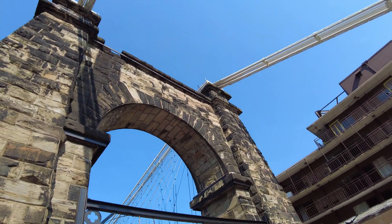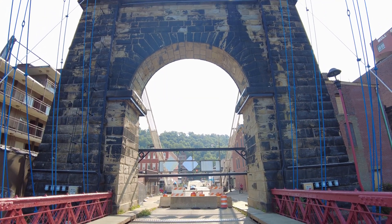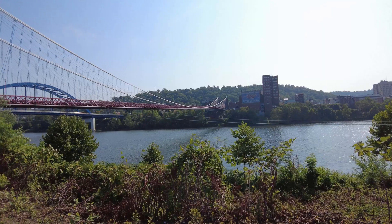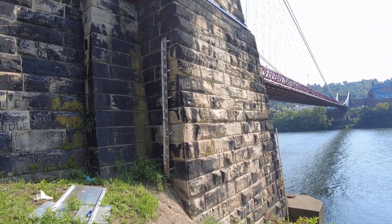This was truly groundbreaking on this side of the Atlantic. Construction on this bridge began in the year 1847, after a long, drawn-out legal battle to see if it was even legal to build a bridge, as people tried to use the equity clause — especially steamboat captains — to prevent the bridge being built, because they believed it infringed on their right to be able to navigate the waterways.